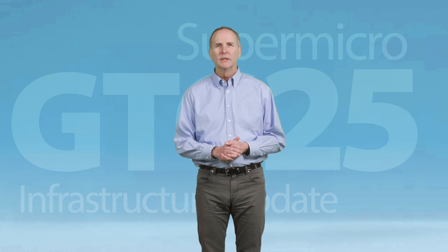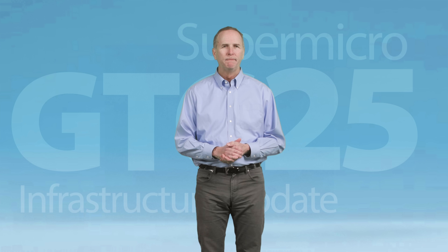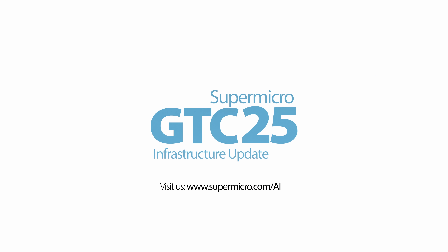We've just covered the key technologies that will be powering some of the most ambitious AI infrastructure projects in the world. Supermicro and NVIDIA have jointly developed solutions to seamlessly deploy modern AI infrastructure, including liquid-cooled AI training clusters and enterprise AI inference solutions. We hope you found this presentation informative. To learn more, visit supermicro.com/AI and enjoy GTC 2025.